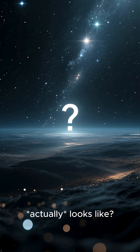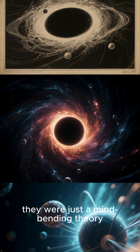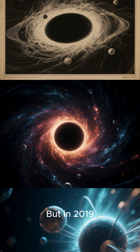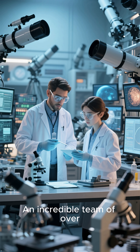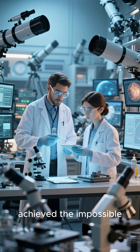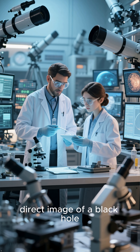Ever wonder what a black hole actually looks like? For centuries, they were just a mind-bending theory. But in 2019, science fiction became science fact. An incredible team of over 200 scientists achieved the impossible — they captured the first ever direct image of a black hole.